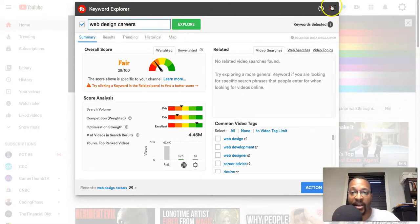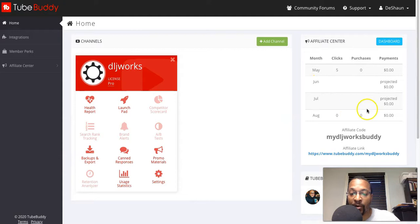So that's TubeBuddy. I try to sell TubeBuddy, but I haven't really pushed it too much — my numbers are just zero right now. But as you can see, if you're getting into YouTube as a web designer and developer, I definitely recommend that you get TubeBuddy to help you out with this.